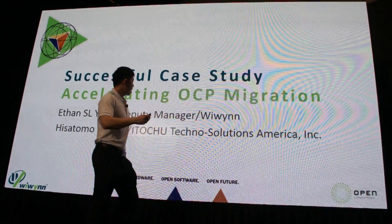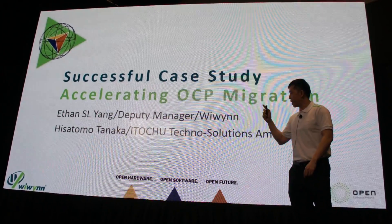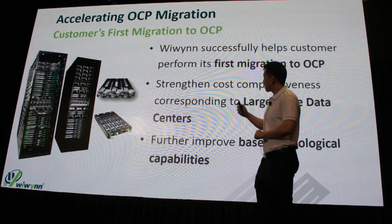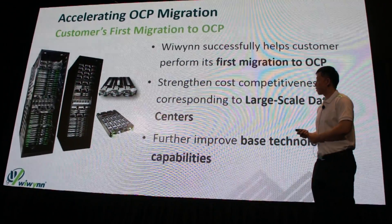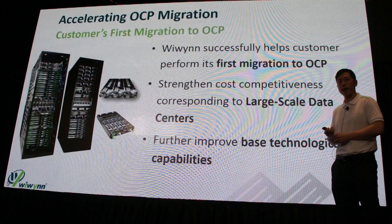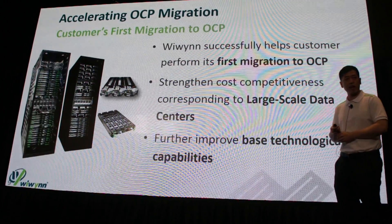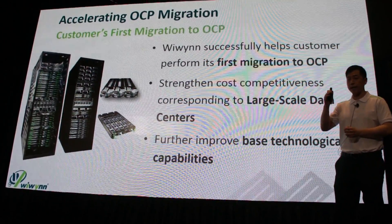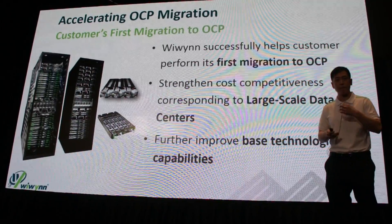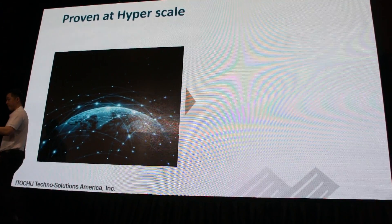Getting to the root of this tree, we'll discuss a past successful case study of OCP migration. A special guest presenter, Hissatama Tanaka, will be joining me. Essentially, this is about how we allow customers to strengthen their cost competitiveness by leveraging large-scale data centers, open hardware, and open hardware knowledge, further improving their base technological capabilities and selecting the best solution from cost and technical viewpoints.